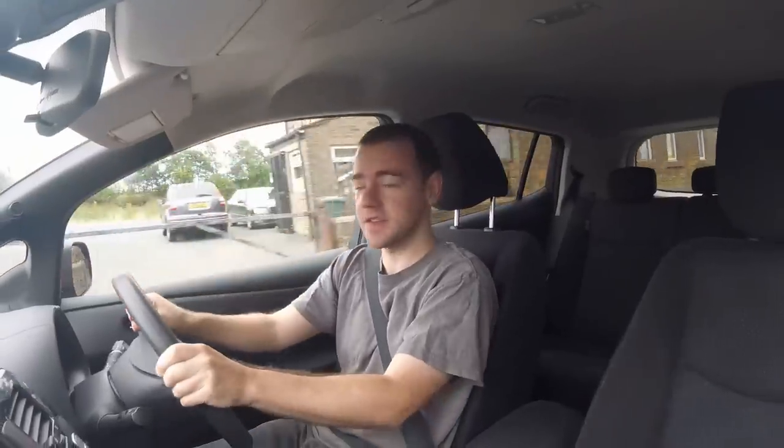I think what's probably happened is someone at Nissan has thought: we've designed cars now that don't really need servicing — how are we going to make the dealerships money? So they'll just charge whatever they feel like and call it a service.